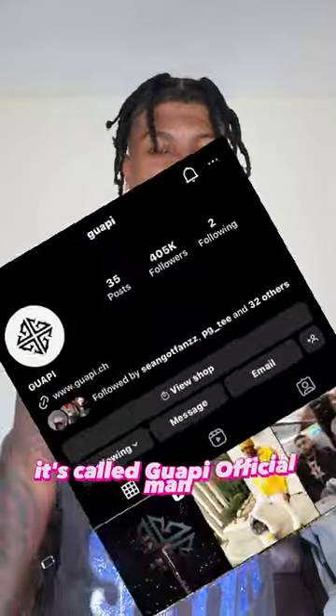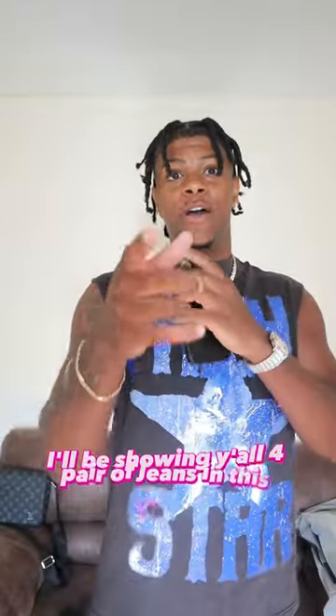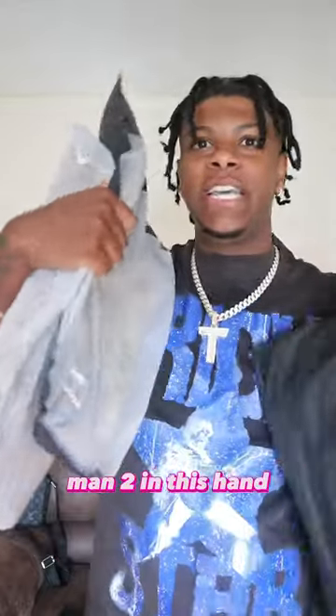I'm going to introduce y'all to this company right here — it's called Guapi Official. Shout out to them for sponsoring this video. I'm going to be showing y'all four pairs of jeans in this video — two in this hand, two in this hand.